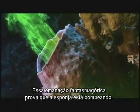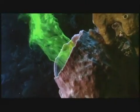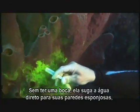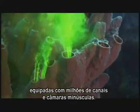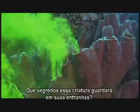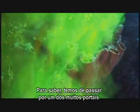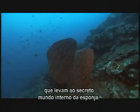These ghostly exhalations are proof that the sponge is actively pumping. With no mouth, it sucks water directly through its sponge-like body walls, which are shot through with millions of narrow canals and tiny chambers. How does it do it? What secrets hide within the belly of this beast? The best way to find out is to enter one of the many portals into the sponge's secret inner world.